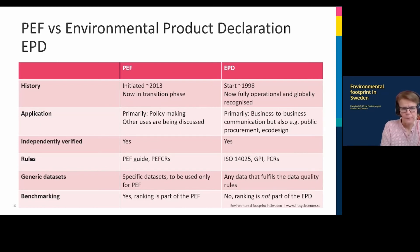Both initiatives are independently verified by a third-party reviewer, but the rules are slightly different. PEF is based on the PEF guide, while EPD is based on ISO 14025, general program instructions, and category rules called PCRs in EPD systems. For generic datasets, specific datasets are selected for PEF — a database will be available with PEF data — whereas for EPD, any useful data can be used. PEF has also introduced a benchmark ranking, where you compare a product's performance against a standard or average, which is not at all part of the EPD — which is just a declaration with no ranking.